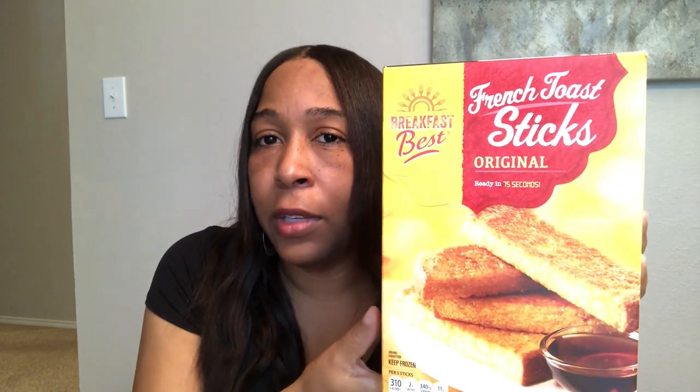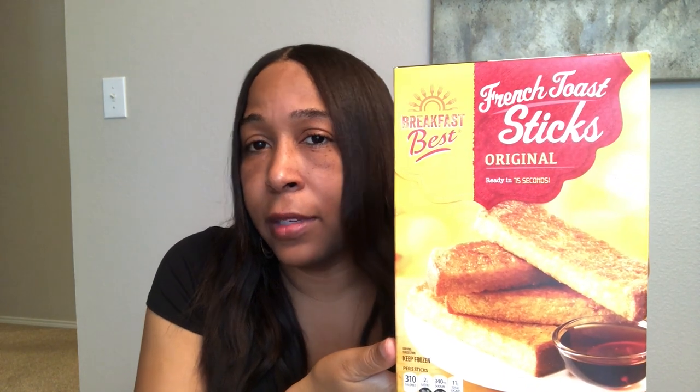Another favorite of mine are these French toast sticks — this is a newer discovery for me. In this box you get 20 pieces of French toast sticks and it was $1.99. You cannot beat that deal. Not only do they have this variety, but if you're into something a little more healthy, they also have a wheat bread variety. I just stick with the original.